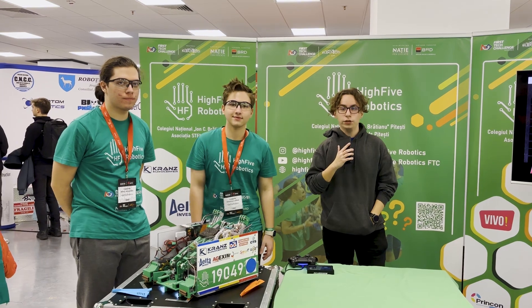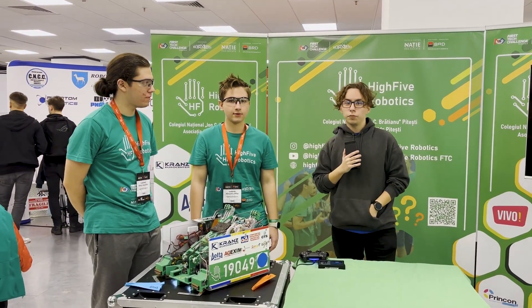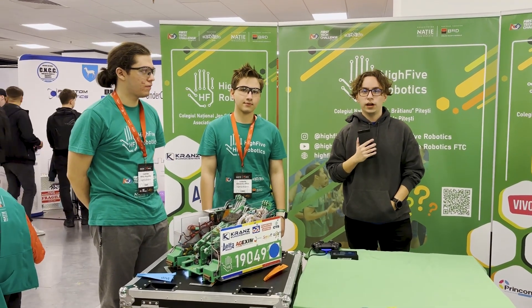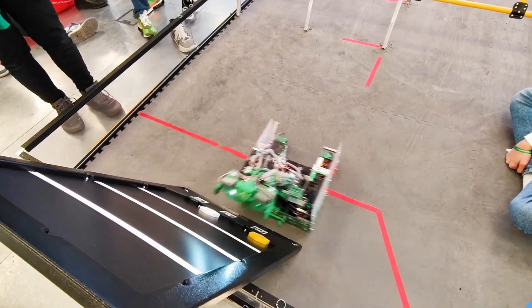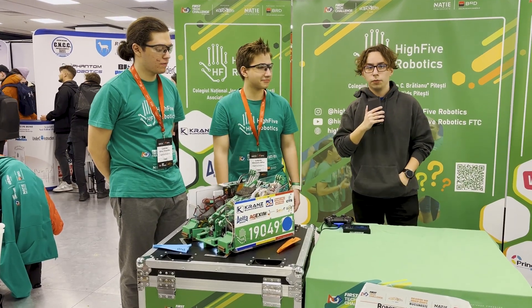Hello, reporting for First Updates Now. This is Denis and this is team 19049, Hi5 Robotics. They currently hold the Romanian record of 311 points and are the third highest OPR in Romania. I can't wait to learn more about the robot on Behind the Bot.